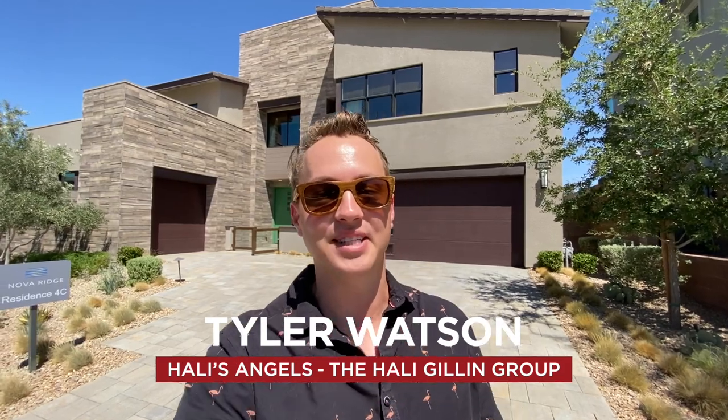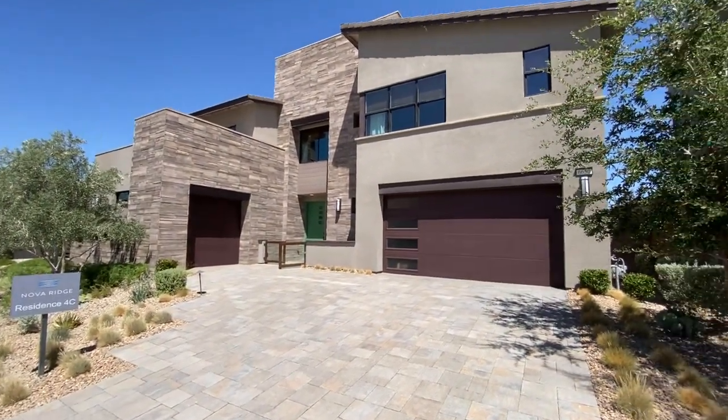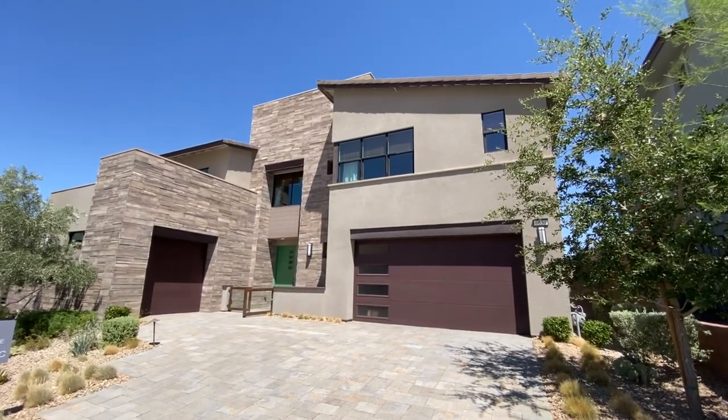Hey everybody, my name is Tyler Watson, your Las Vegas and Henderson Realtor. This is Tour Time with Tyler and let's check out this model. We are up here in Nova Ridge, up by Summerlin.